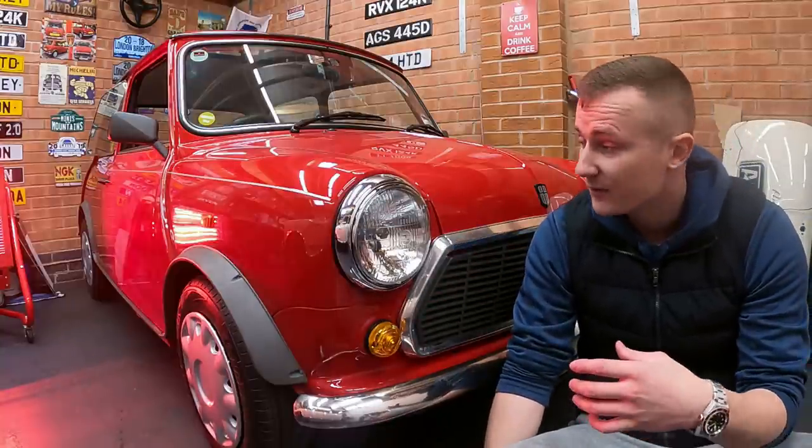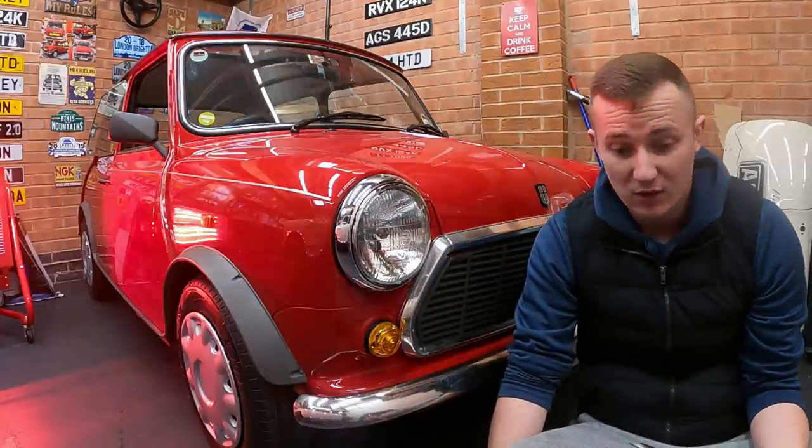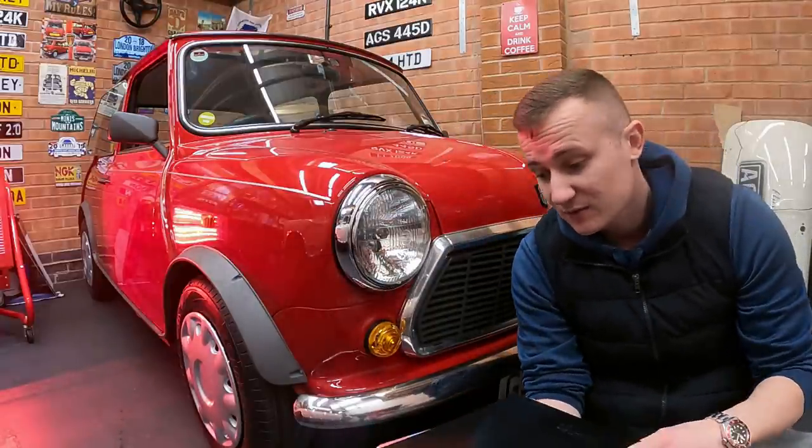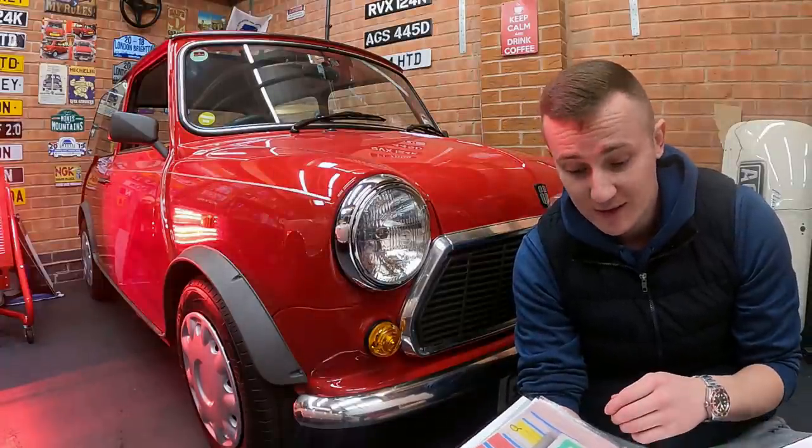I'm going to give you a proper look around it, and I'm going to tell you a little bit about the history of the car and why it's got 2,000 miles on it. You might want to grab a brew while I go through all the ins and outs of this car.